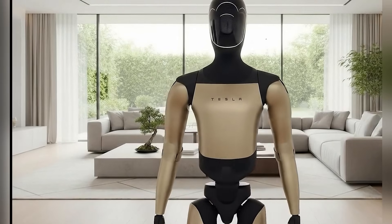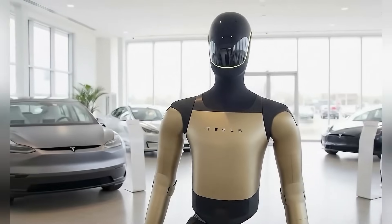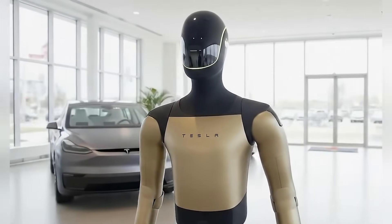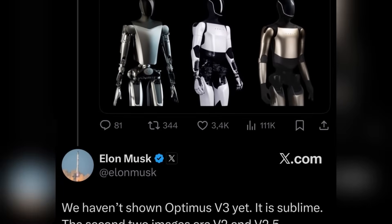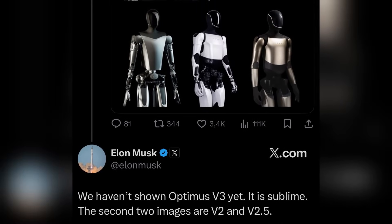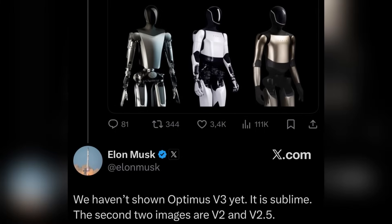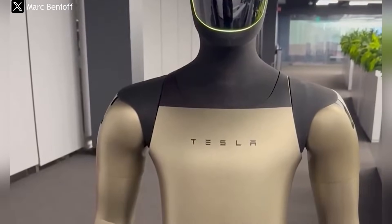First, let's talk about the golden Optimus. When images and footage of this robot first hit the internet, a lot of people thought it might just be a special display model, maybe something made for show at an event. But then Elon Musk himself confirmed it — this isn't just some decorative one-off. The golden version is officially Optimus V2.5, the latest iteration of Tesla's humanoid project.